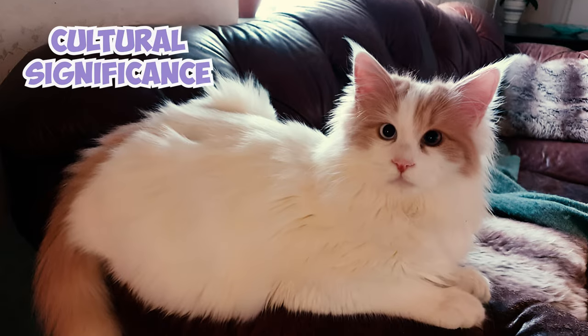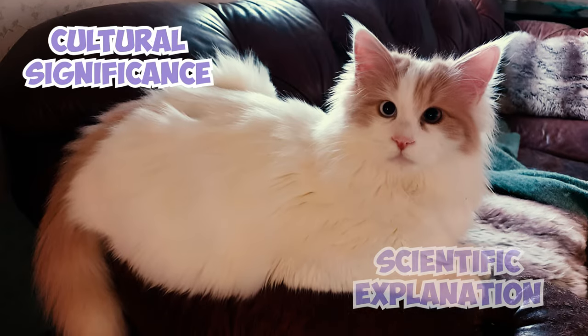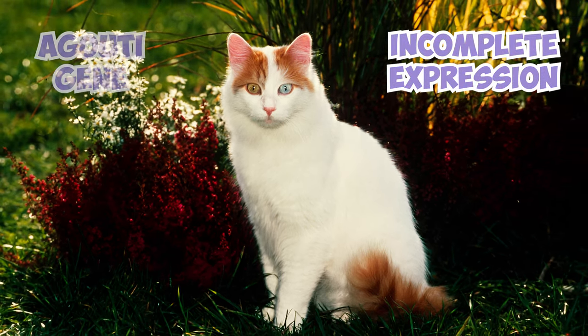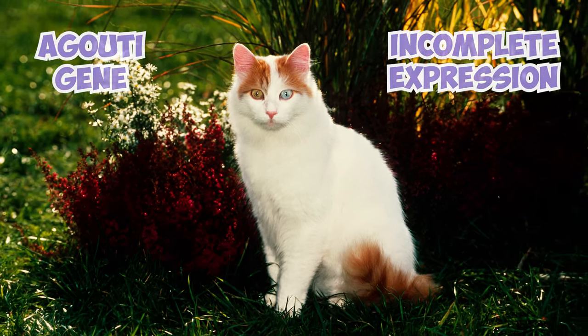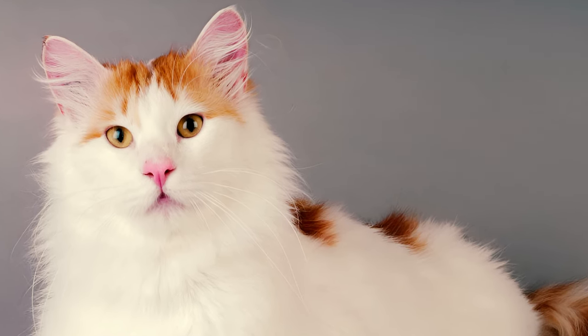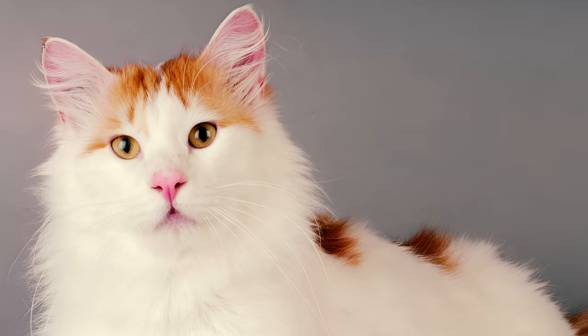Although cherished for its cultural significance, the unique mark does have a scientific explanation. It's likely caused by the incomplete expression of the Agouti gene, which is responsible for tabby markings in cats. This gene can become suppressed in certain areas, leading to the appearance of darker patches like the shoulder mark.